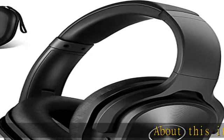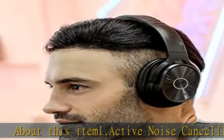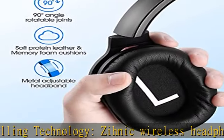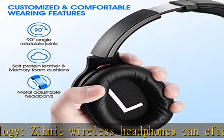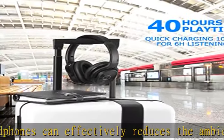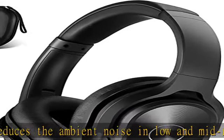Active noise cancelling technology: Xenic wireless headphones can effectively reduce the ambient noise in low and mid-range frequency, such as city traffic and airplane cabin. You can enjoy an immersive music experience in a quiet and peaceful environment on the subway, the bus, or the plane.